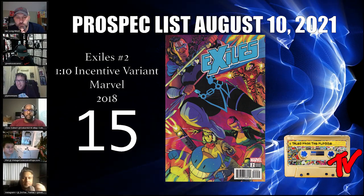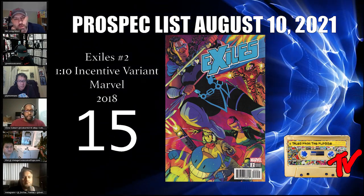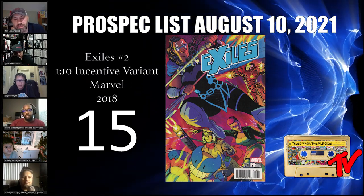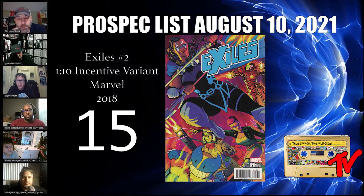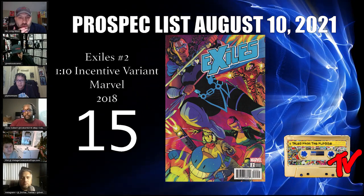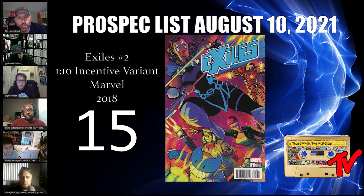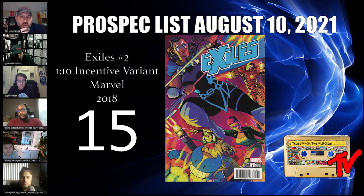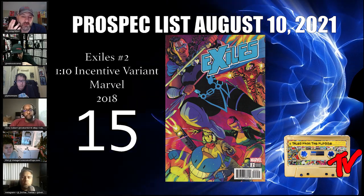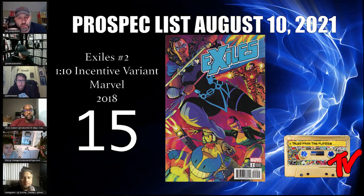At number 15 we have Exiles number two, the one-in-ten variant. This book features the first cameo of Sharon Carter as Captain America. We know that issue number three has been really hot, both cover A and the ratio. This one lets us see the character a little bit earlier — a relatively undervalued book. It also features the first appearance of Tessa Thompson's version of Valkyrie, but it made the list this week because of that cameo of Peggy Carter.